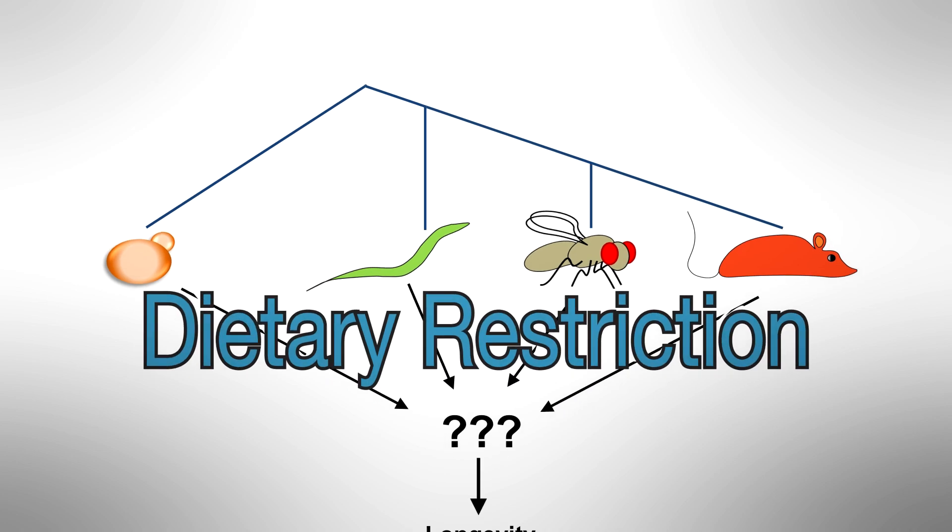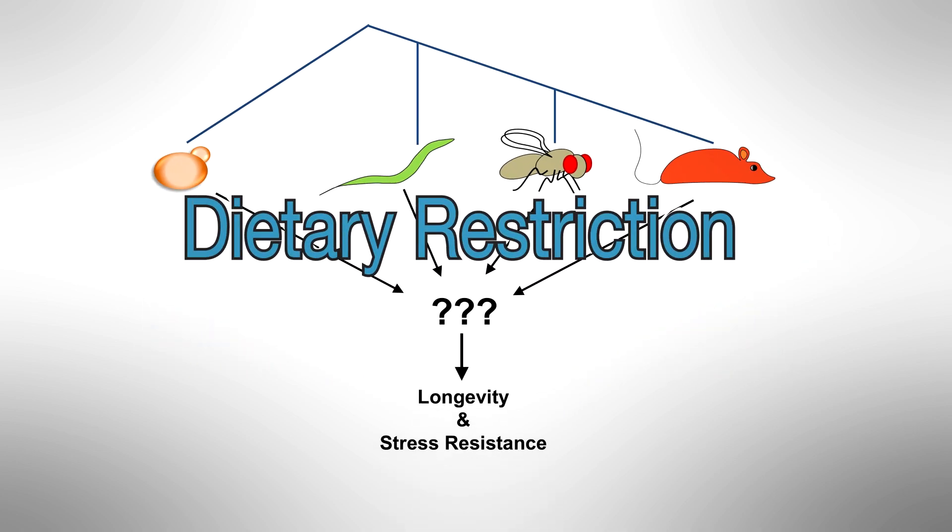One of the most beautiful things about dietary restriction giving benefits is that it's so universal — it goes from yeast to worms, to flies, to mammals. And in this paper it really encompasses all those organisms.